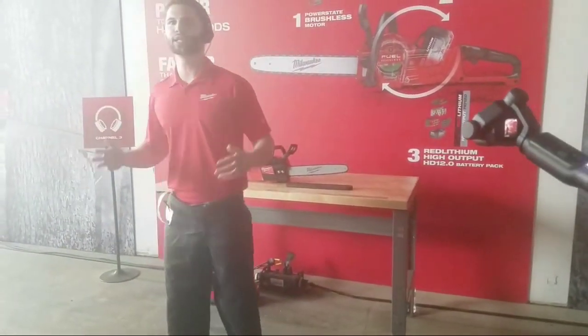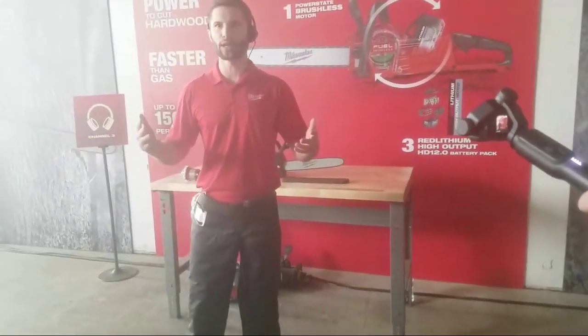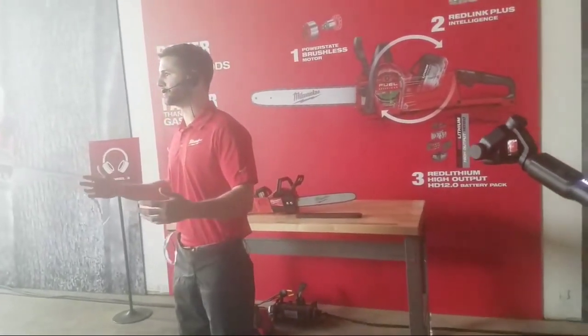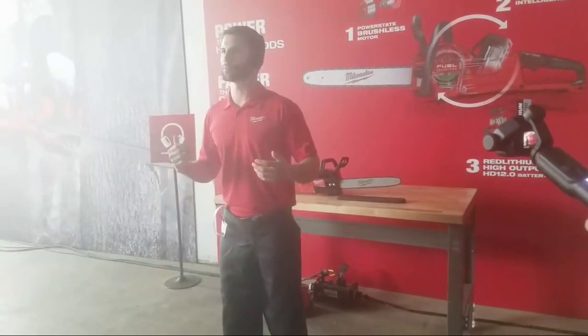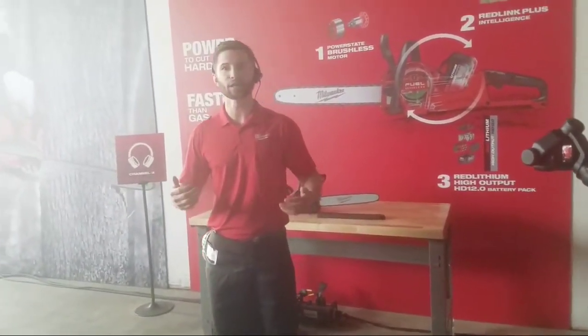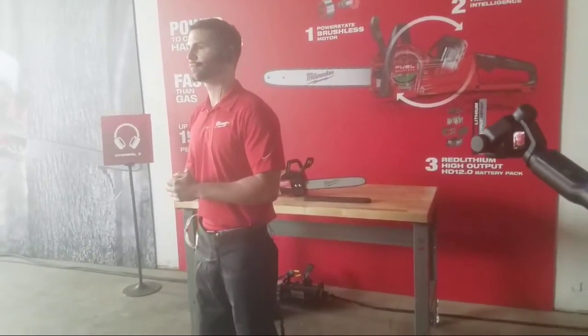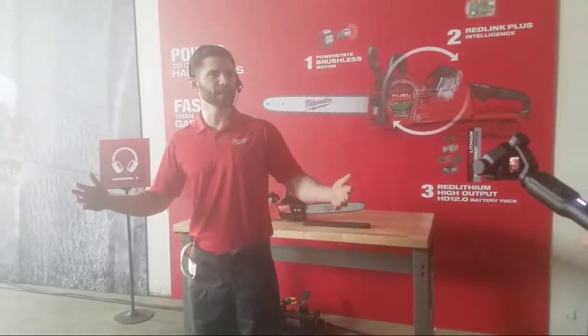There are no emissions, so you can use the unit indoors, which is great for carpentry. We all know the advantages of lithium-ion over gas — with a gas saw you have to climb and push to get the engine going, but with our saw you just pop in a battery. That's pretty much what he's saying.